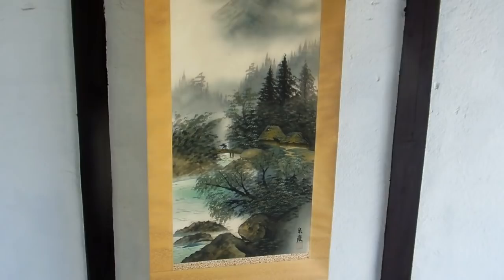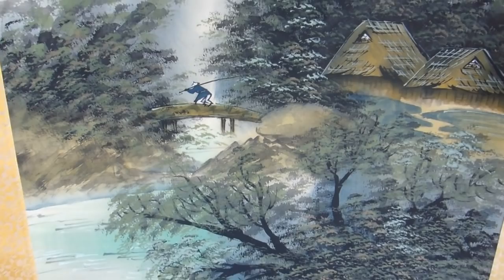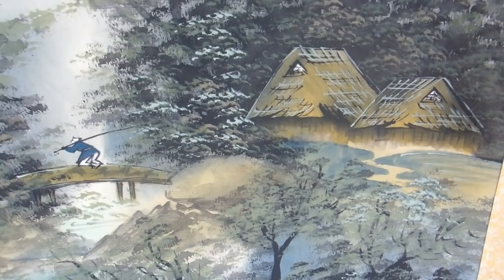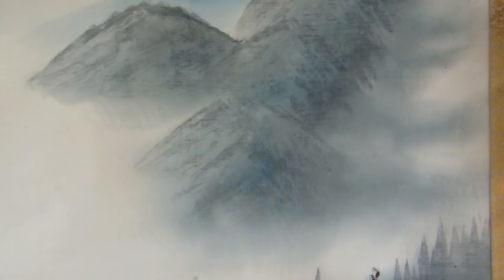Hey guys, we know there's some people who watch our videos who love these Japanese scrolls — this is for you. We know you're gonna love this. Have a look at this. Very similar to a scene we actually showed you previously up in the mountains. Look at that. Isn't that a beautiful thing?